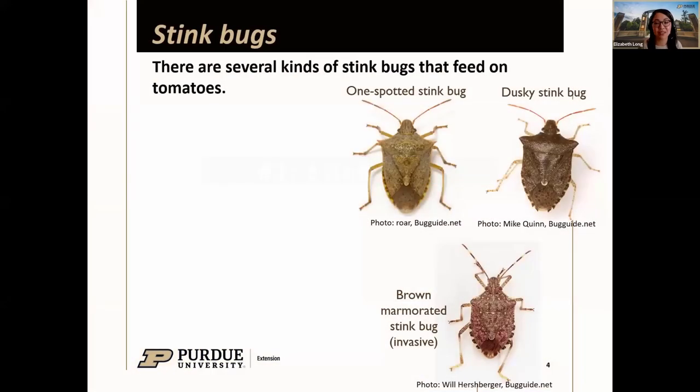Starting with stink bugs — the insect many of you are probably familiar with. There are many different kinds of stink bugs, and I have a few images here to show how similar they may appear. The one-spotted stink bug is one of the most common stink bugs feeding on tomatoes. The dusky stink bug was the one I observed most in my own garden this past year — these two look very similar side by side.